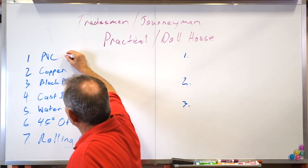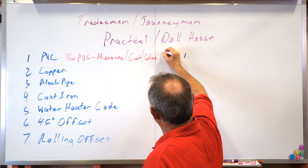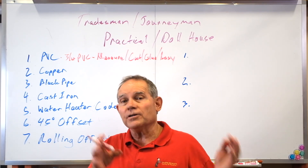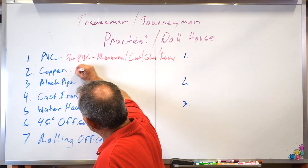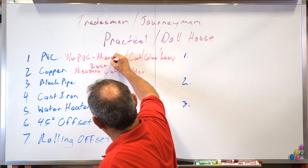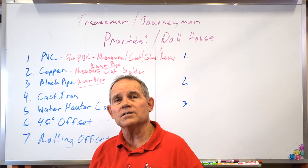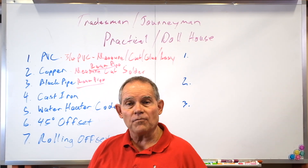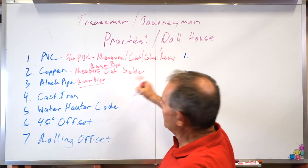PVC: you're doing three-quarter inch PVC — you measure, cut, glue, and assemble it. They've got a setup with walls and things that you glue together; you get about three feet of pipe and have to put it exactly where they tell you. Copper: you measure, cut, and solder. On both copper and black iron pipe, it's critical that you ream the pipe. Reaming stops flow restriction, turbulence, and several other issues. You should always ream right after you cut, before you solder, clean, or thread. Not reaming either one would probably cause you to fail your test.